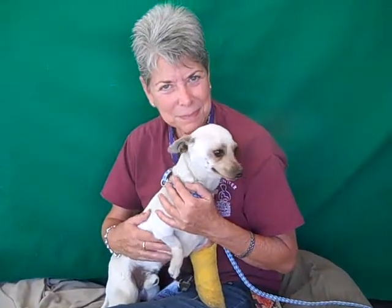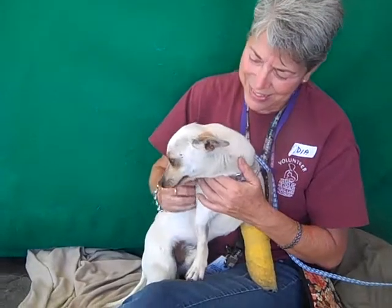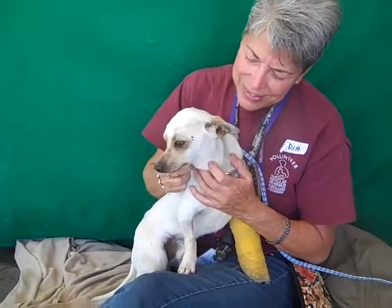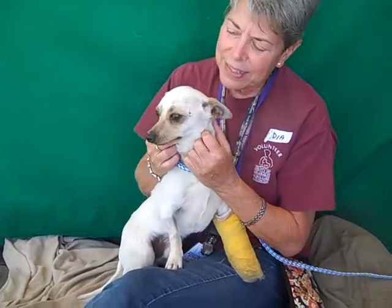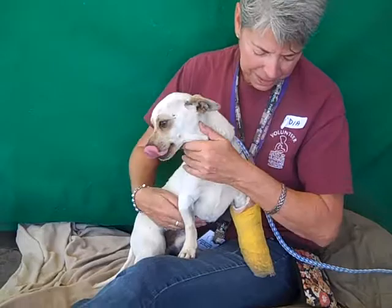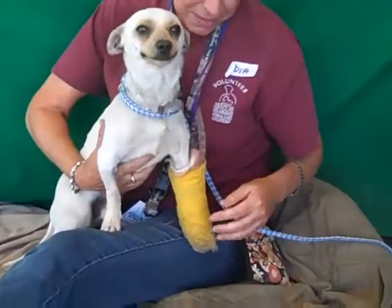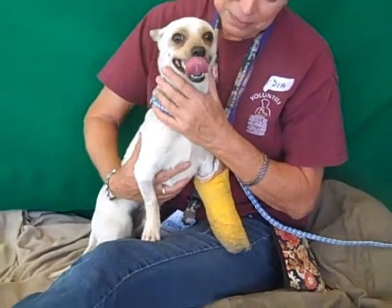This is one of Lydia's favorites. This is Sherlock, and Sherlock's ID number at the Baldwin Park shelter is A4805778. He's a little male white short-haired Chihuahua. We think he's about four years old. He came to the shelter as a stray on March 5th, and he came to the shelter after having been hit by a car.